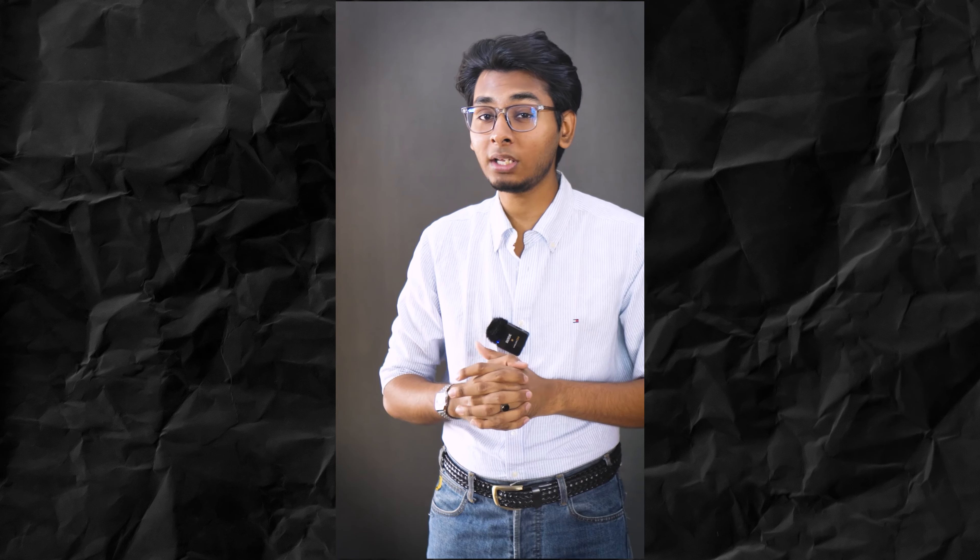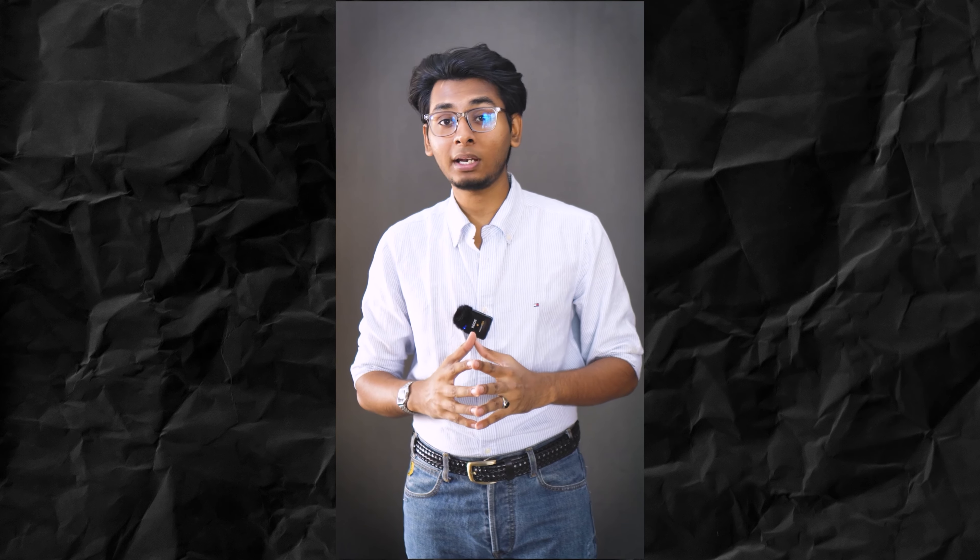It is formulated with Micro Pearl Technology which takes away all the unnecessary oil from oily skin and gives you a matte finish. Cetaphil Pro Oil Absorbing Moisturizer — one of the awesome moisturizers.